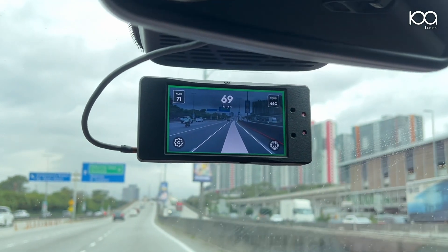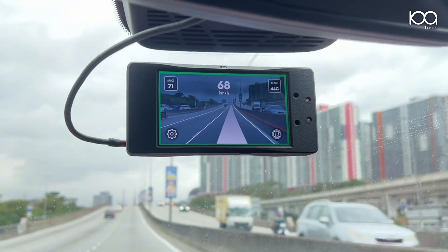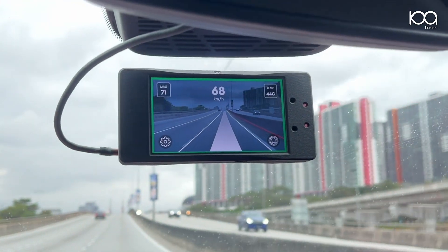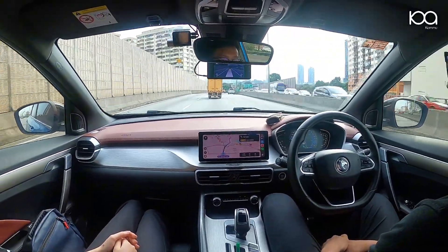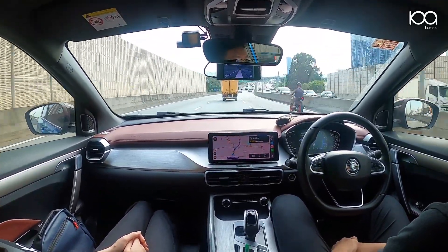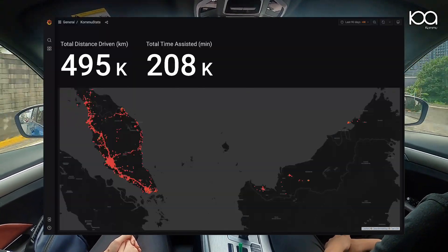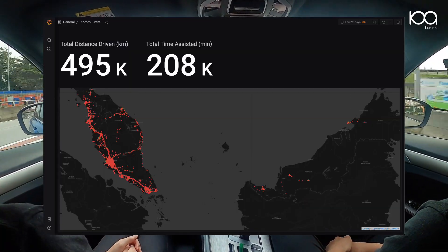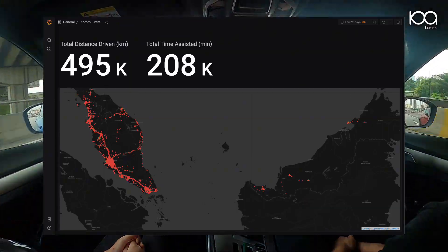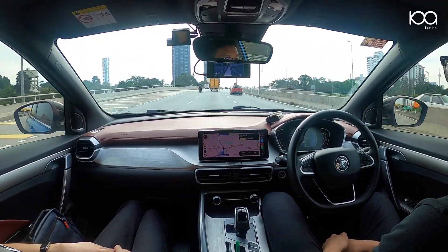Hi guys, this is Arik from Komu. Today we're going to talk about Komu Assist 1S, an enhanced driver assistance system that runs on Buka Pilot, one of many forks of OpenPilot aiming to support Malaysian vehicles. With 400 plus Komu Assist users as of today, Buka Pilot has helped our users drive for over half a million kilometers in the last 3 months. I'm here to tell you why Komu Assist is a must upgrade for your daily driving.